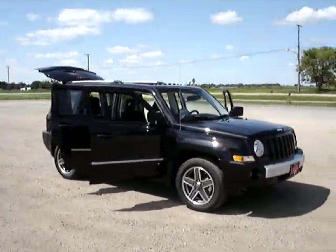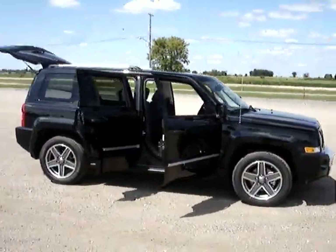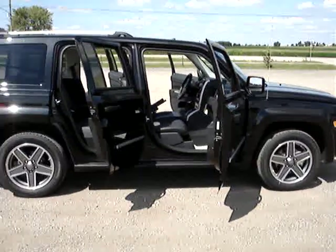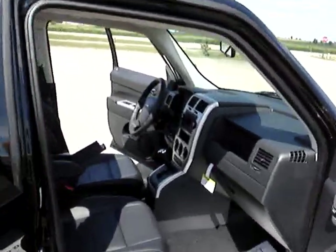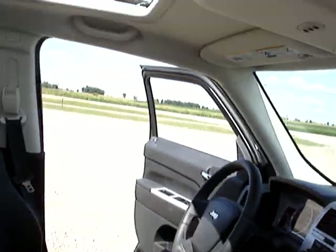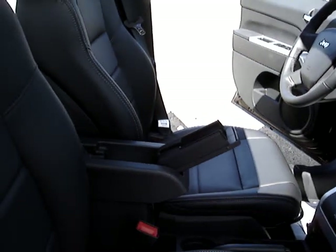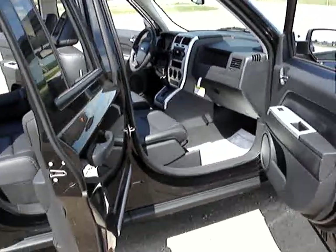This is a 2008 Jeep Patriot Limited. It is a 2.4 liter four-cylinder, and with being a limited edition, it is going to have your leather seats. It has Sirius Satellite Radio, has a power moonroof, has a phone or iPod holder in the console, and also has an auxiliary jack for your iPod to plug into.